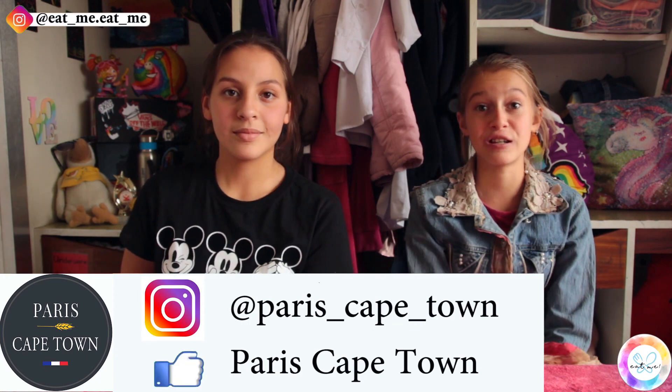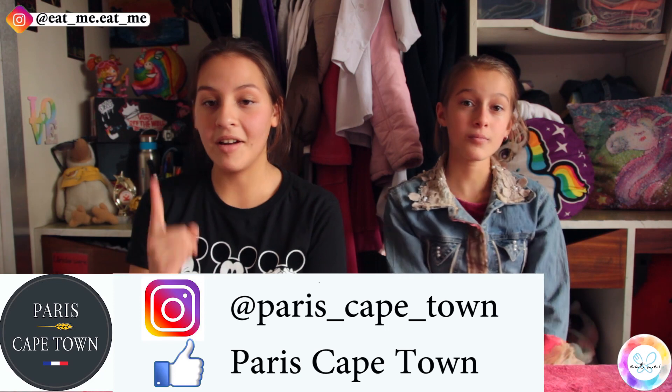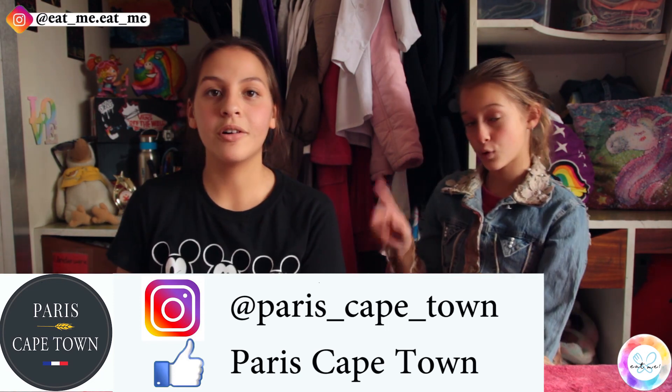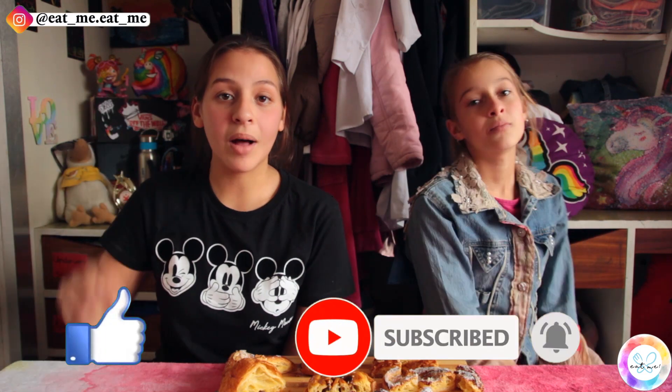Guys, please go and support this small business — you will not find this quality of pastries at any supermarket. This definitely gets the Eat Me thumbs up. You can definitely taste the love and passion in these pastries. You should go and support a small business — you will not regret it. Also check out their Instagram and their Facebook. Remember to like and subscribe and click the notification bell on our channel. Eat you later!